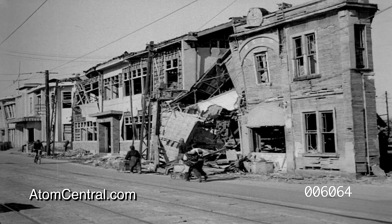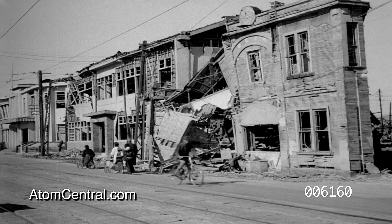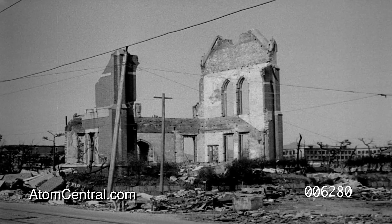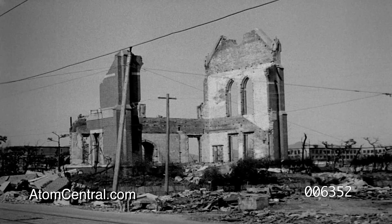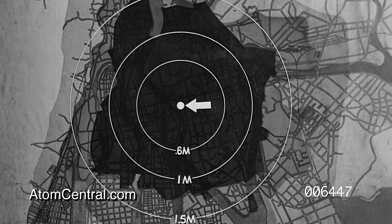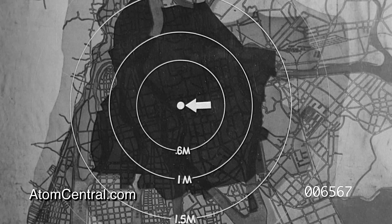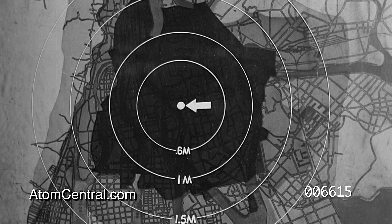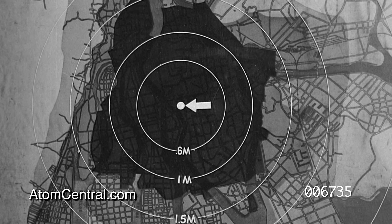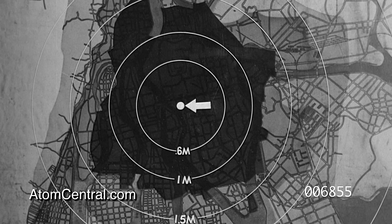Barracks, homes, industrial centers of steel and reinforced concrete, factory buildings of brick construction — all were crowded together with no apparent regard for the safety of the civilian population. Within an area of a mile to a mile and a half, there was almost complete destruction except for some reinforced concrete buildings. From one and a half to two miles, there was severe damage by fire and moderate damage by blast. From two to six miles, there was minor damage by blast and fire, varying from damaged roofs to broken windows.